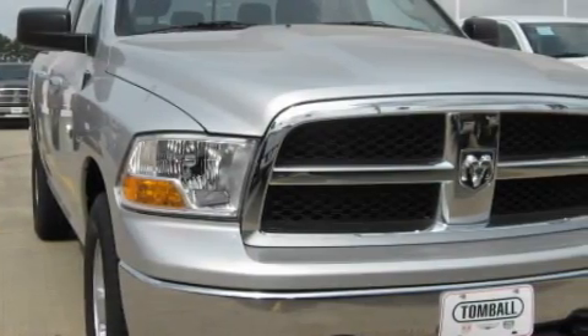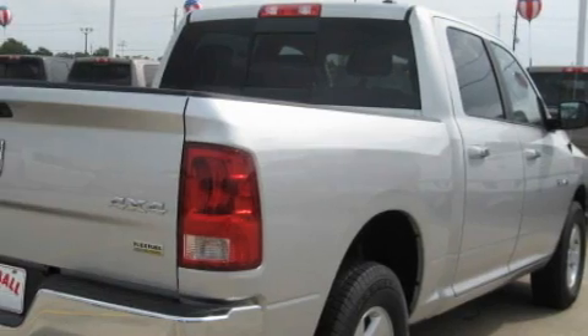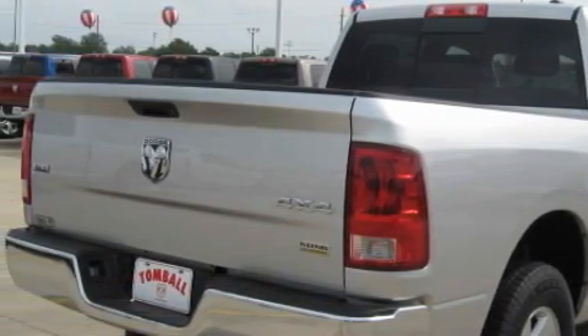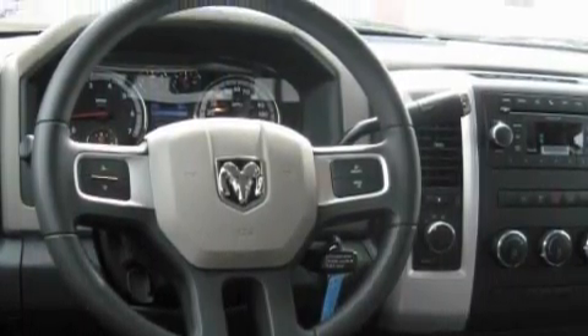It has a 4.7 liter 8 cylinder engine, a 5 speed automatic transmission and 4 wheel drive. Its top features include a low tire pressure indicator, a stability control system, and this automobile's stylish design always looks great.